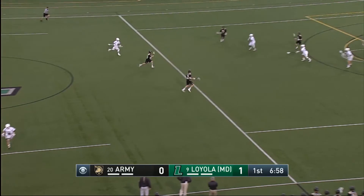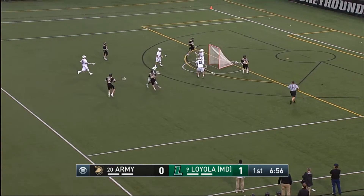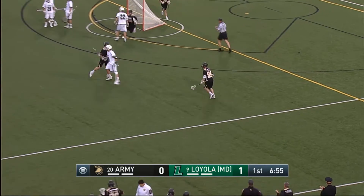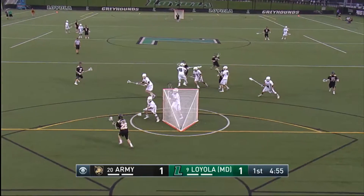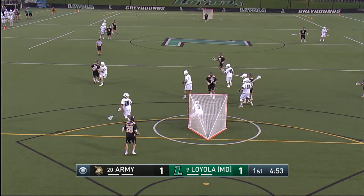Now Creed gets it on to the good side of the field for the Black Knights. Here they come! A shot — they score! That's Graber! He does it again. He had two last week. The last three meetings have all been tight games.